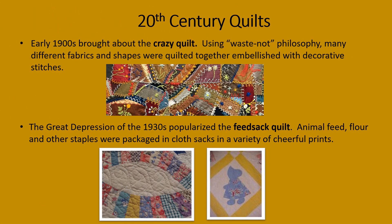The early 1900s brought about the crazy quilt. Using the waste-not philosophy, many different fabrics and shapes were quilted together, embellished with decorative stitches. Here is an example.